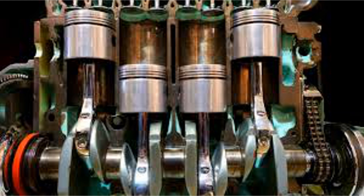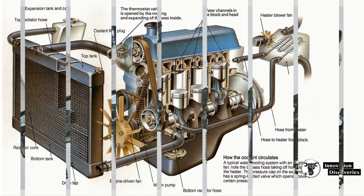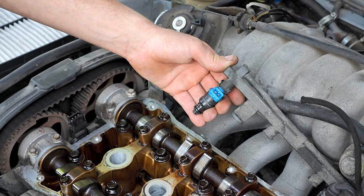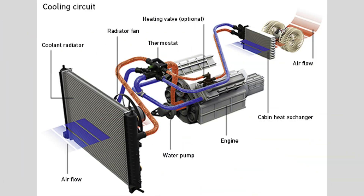Valves. Valves are crucial for regulating the intake of air and fuel and the exhaust of combustion gases. The intake valve allows the air-fuel mixture into the cylinder, while the exhaust valve releases the burnt gases after combustion. Proper valve operation is essential for efficient engine function.